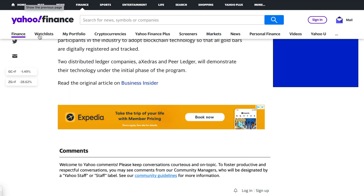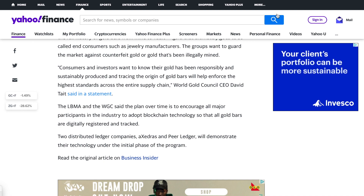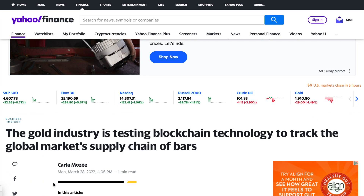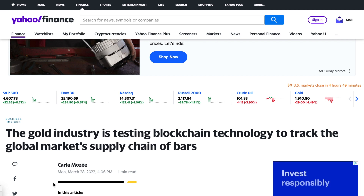That was a quick article — I read through the entire thing but I'll leave a link in the description. It looks like they're trying to get this blockchain thing going in the gold industry so they can track every piece of gold out there. I obviously think this is a horrible idea, but I'm not very surprised that they're looking to do this.